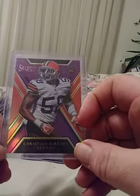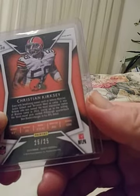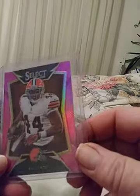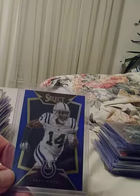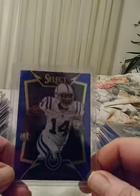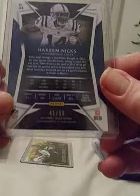Christian Kirksey — numbered 25 of 25, the very last of that one. I don't really know that player but if you're a Kirksey fan this is a nice card. Ben Tate, running back — pink parallel, number 71 of 199. Also blue coming up here — looks like Hakeem — former receiver for the Colts. Low print, numbered 41 of 50.